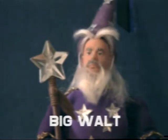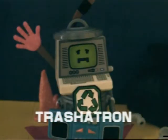Here's Big Walt, with his removable magic glasses. It's Trashertron, with changeable computer face screen.